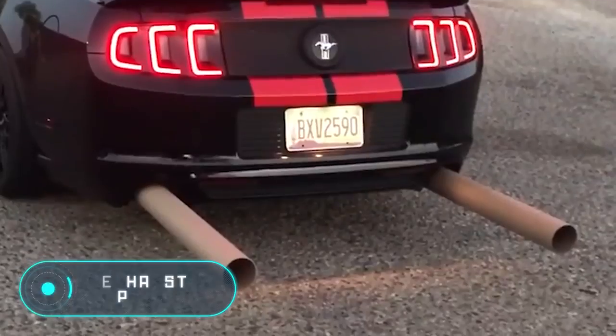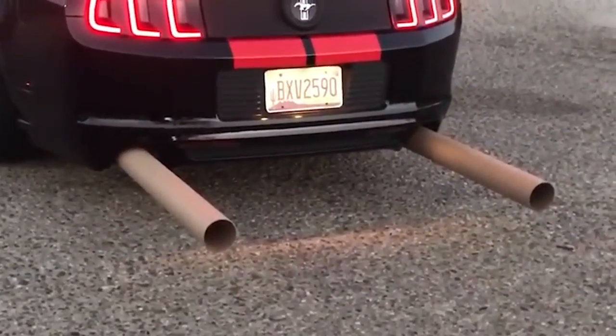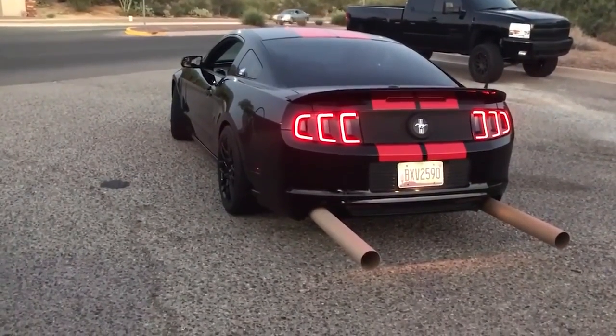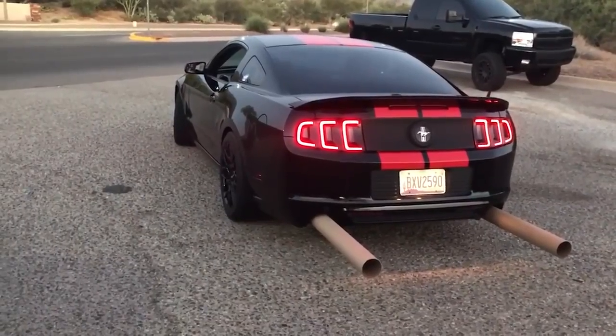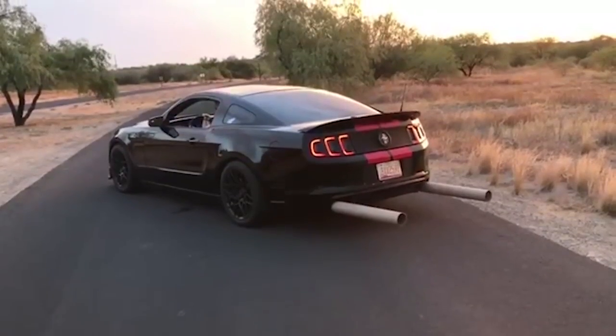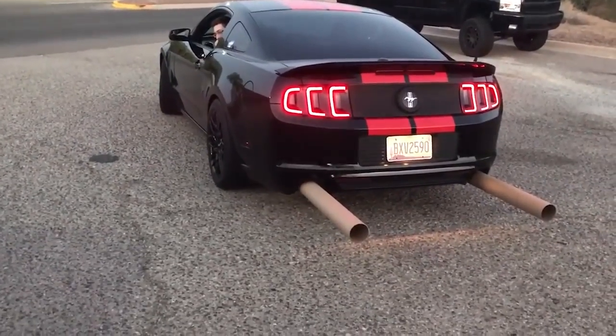Exhaust Pipes. This Ford Mustang is equipped with two exhaust pipes made of cardboard. These devices reduce the sound of the six-cylinder engine installed in the Mustang, dampening noise and allowing the exhaust gases to escape more productively. In this video, you can hear the result of this home modification.